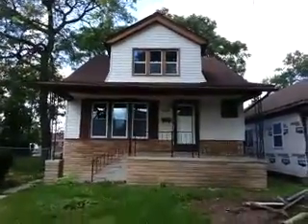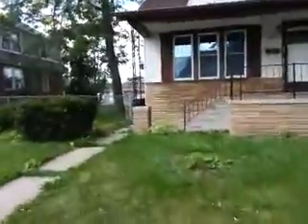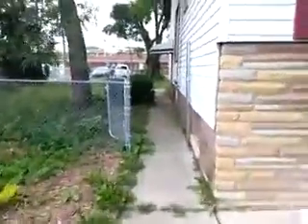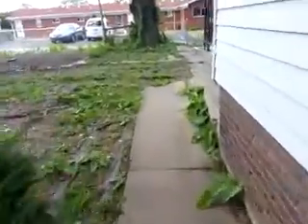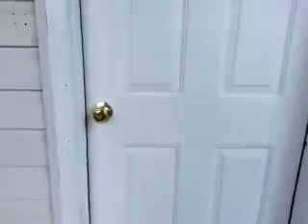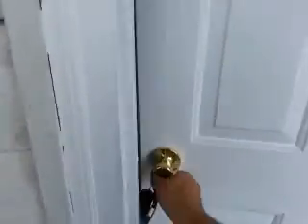We're at 1654 Chandler in Lincoln Park, looking at the upper unit. We have a two-bedroom, one-bathroom upper unit with a shared basement and separate laundry facility in the basement. You've got your own storage and your own laundry facility. You enter through the rear of the house.